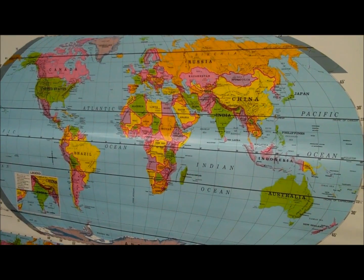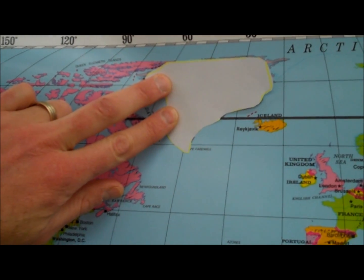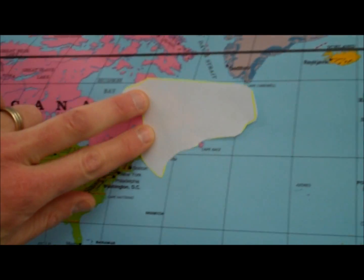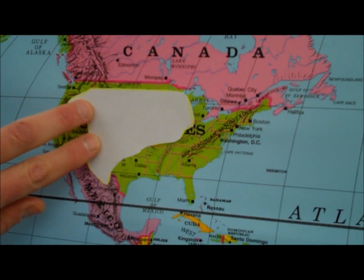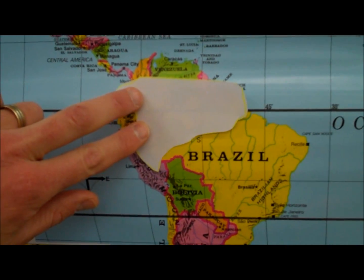Did you know the Robinson projection was named after Arthur Robinson? Isn't that weird? On the Robinson projection, Greenland is still distorted, but it's much smaller than the United States and very much smaller than South America.